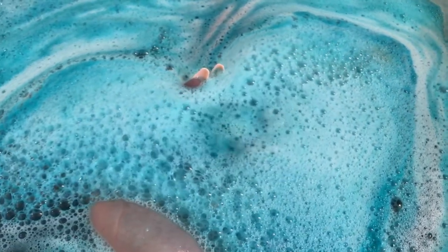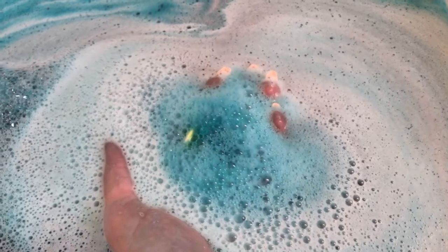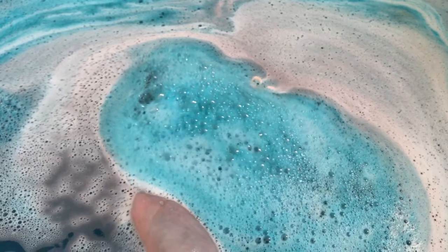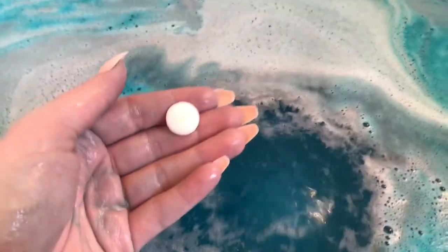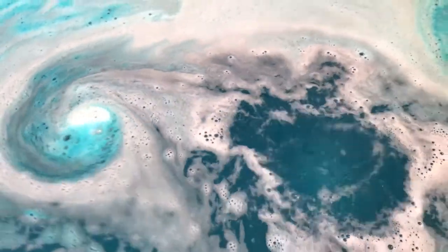This kind of reminds me of the blue raspberry blow pop suckers. Maybe it's because the water's blue, but yeah. Oh, I lost one of my eyeballs! I'm not sure what that is — if it's some kind of candy or not — but the paint came off of it. There's the other one.